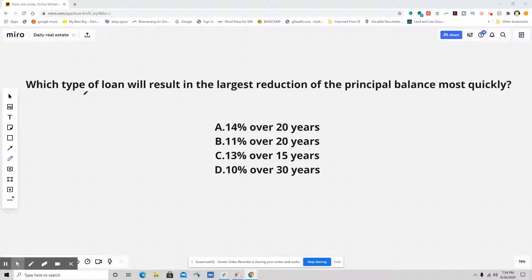Which type of loan will result in the largest reduction of the principal balance most quickly? A, 14% over 20 years. B, 11% over 20 years. C, 13% over 15 years. And D, 10% over 30 years.